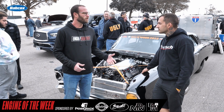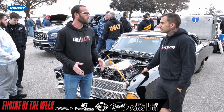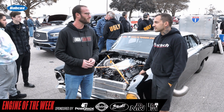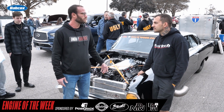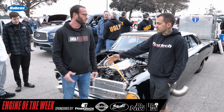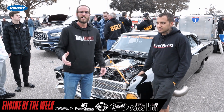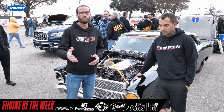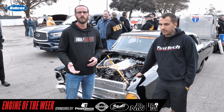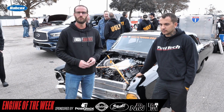Steph, always a pleasure catching up with you. I know day one wasn't what you were hoping — hopefully everything turns around going forward. We really appreciate you giving us some of your time this morning to walk us through your setup. Make sure you check out Steph Rossi and Ace Racing Engines out in California, and please check out Engine Builder for more engine content. We appreciate you watching — we'll see you soon.